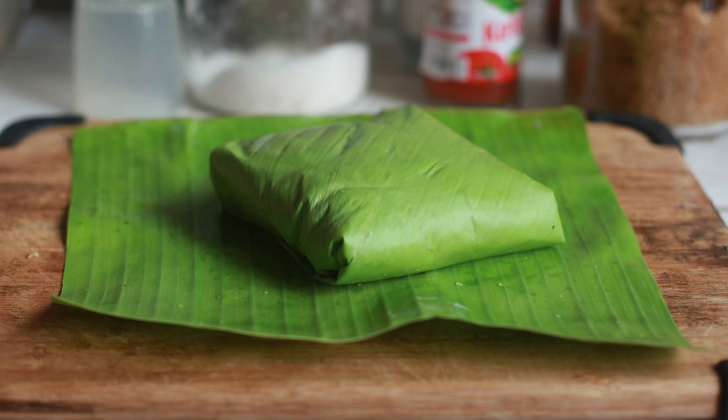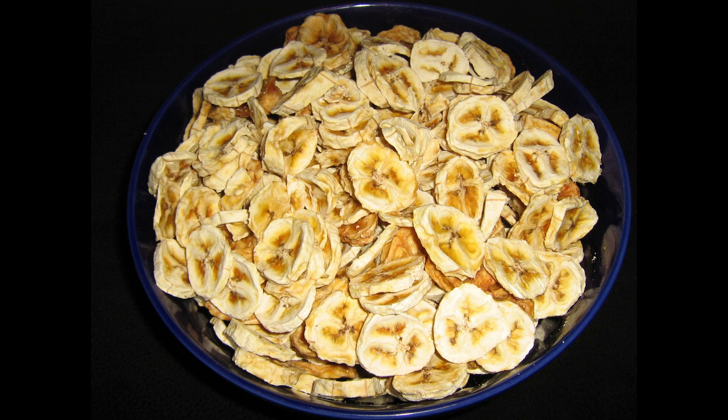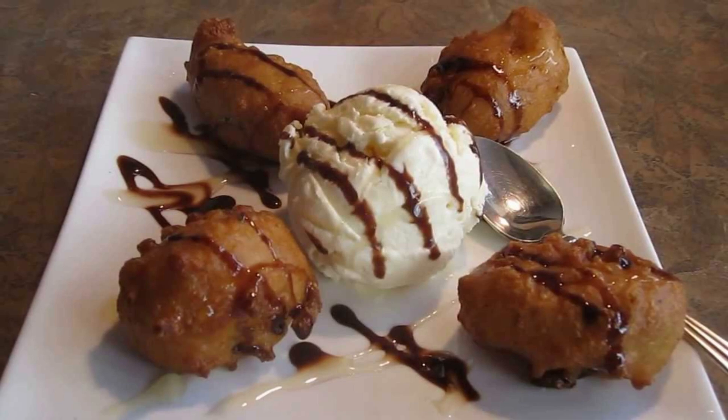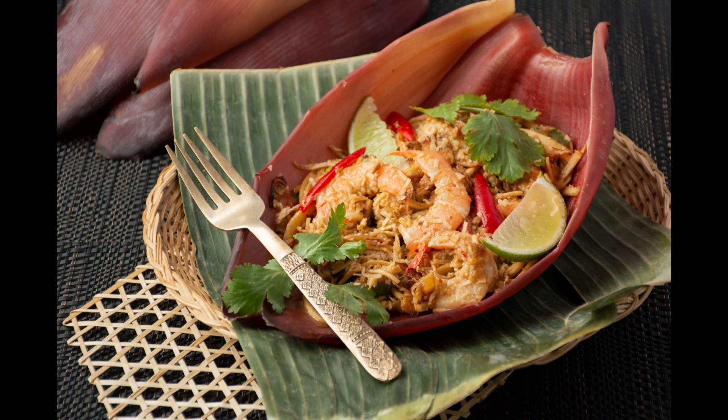In Thailand they eat bananas in many ways. Dried bananas and banana pancakes are very popular, just like banana ice cream and banana shakes. Another part of the banana that is used as food is the banana flower.